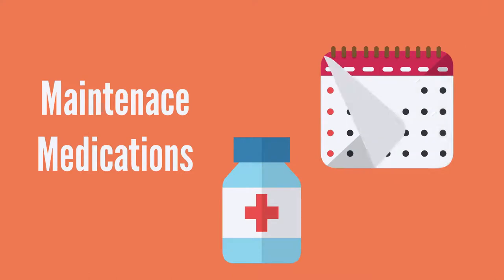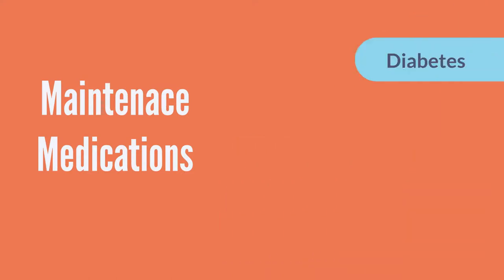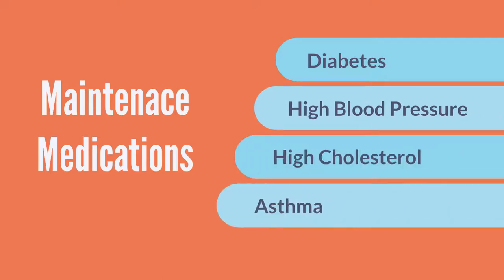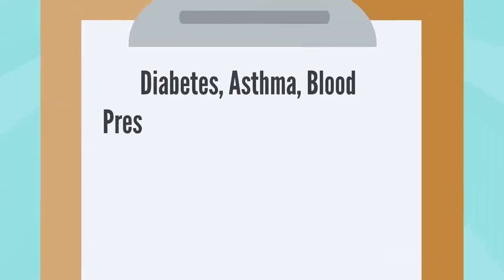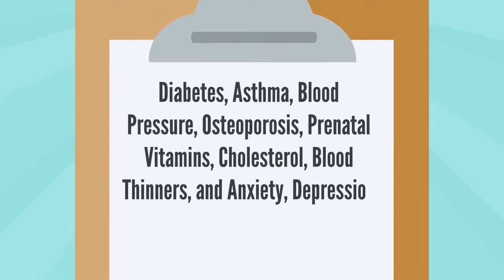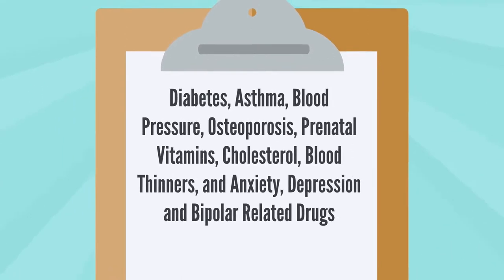You can also fill maintenance medications. These are medications you take every day to treat an ongoing condition like diabetes, high blood pressure, high cholesterol, or asthma. Many preventive medications are also free when you order them from Express Scripts. These include medications for diabetes, asthma, blood pressure, osteoporosis, prenatal vitamins, cholesterol, blood thinners, and anxiety, depression, and bipolar-related drugs.